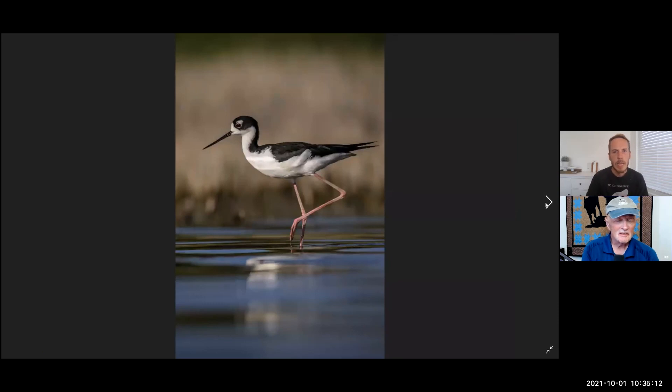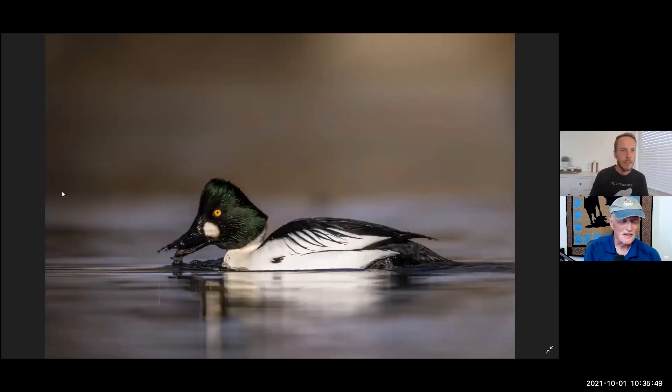This was a black-necked stilt I photographed recently, this last summer — just another beautiful bird with those rosy pink legs. This species in particular, I noticed this summer was incredibly skittish. Anytime I'd go out and try to photograph them, they were just very skittish. To have them be all around the blind without even caring was awesome. Great experience. Nice posture on the legs — thank you.